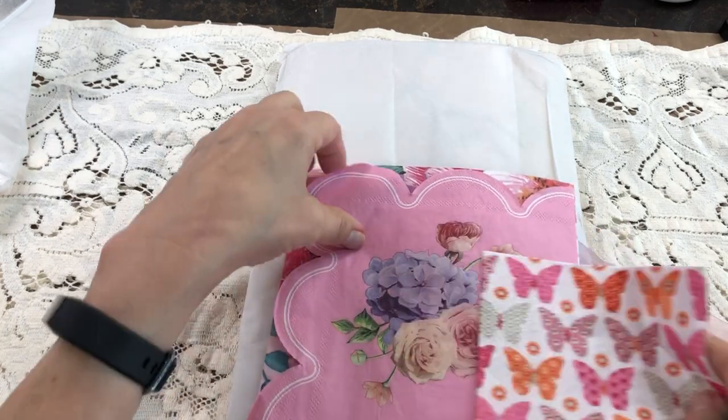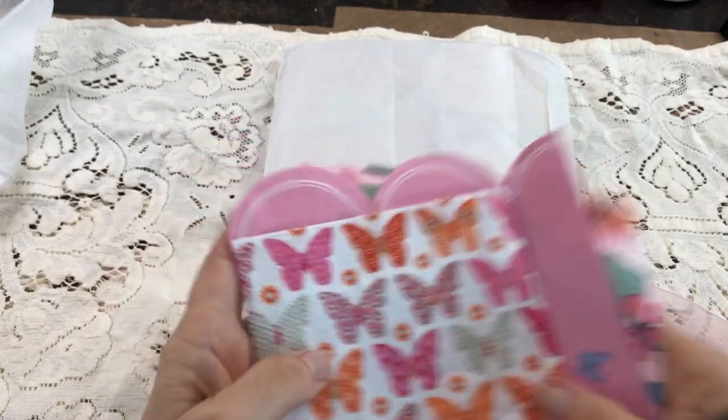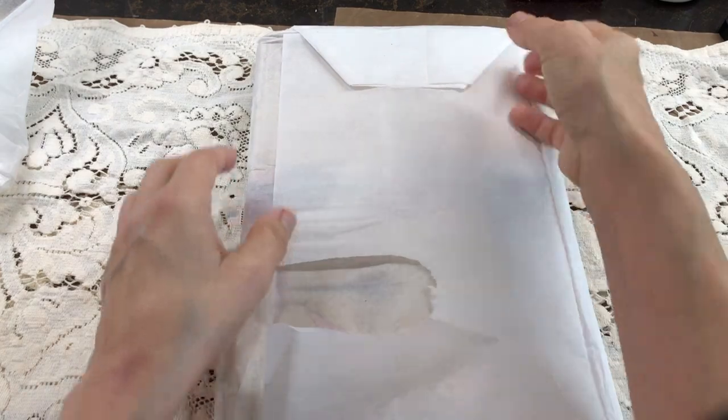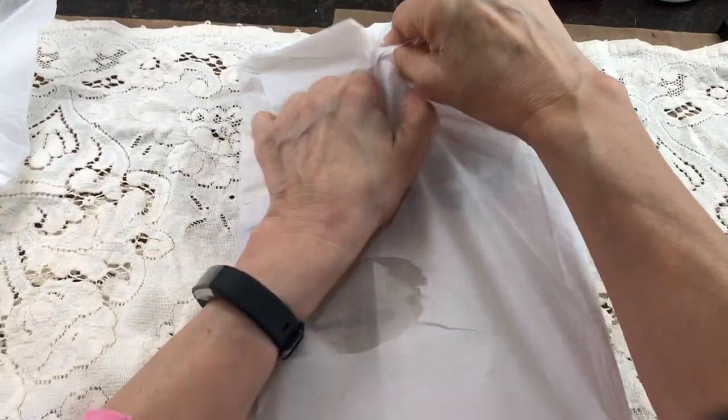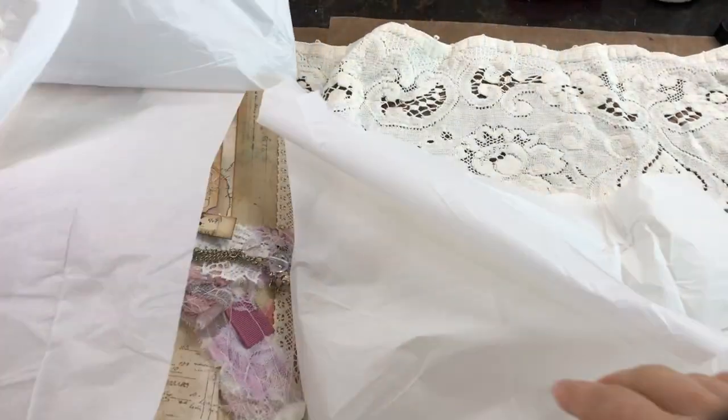And look at these beautiful napkins she sent me. Oh, my goodness. I love stuff that comes from another country — that just makes me feel like I went on a trip there. Let's get this opened up. Sorry for the noise, ladies and guys, if there's any guys out there.